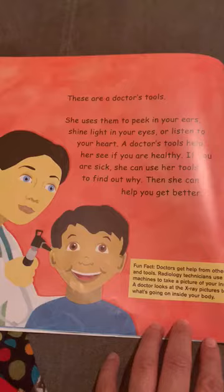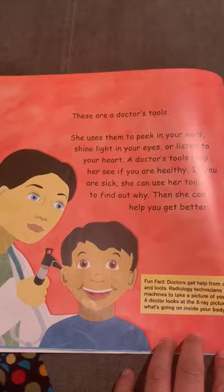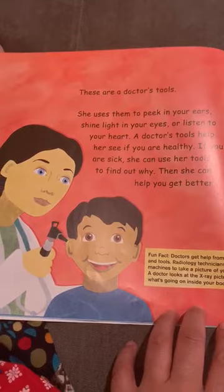Can you see this tool? What can we see here? Check the ear — I see another tool across the neck. Can you tell me whose tools are these? You're right! These are a doctor's tools. She uses them to peek in your ears, shine light in your eyes, or listen to your heart.